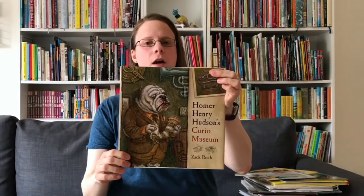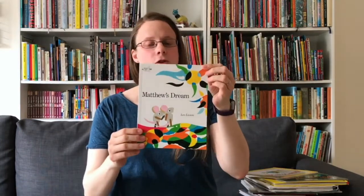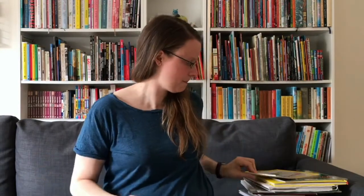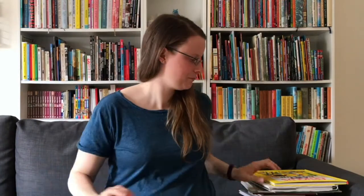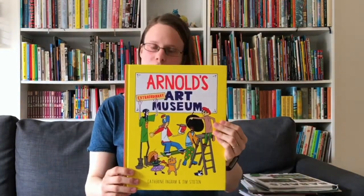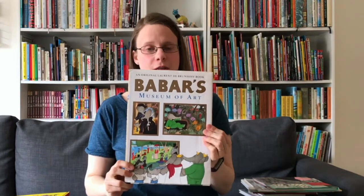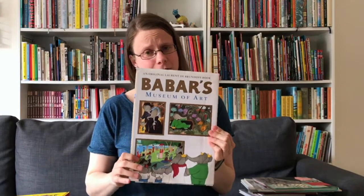Homer Henry Hudson's Curio Museum, Matthew's Dream about a little mouse who exhibits his paintings in an art museum, Norman the Doorman — another artistic little mouse, Macabre — an artistic squirrel who makes his own art museum, Arnold's Extraordinary Art Museum, and Babar's Museum of Art. I adore that book — it features famous paintings recreated with Babar and his elephant friends.